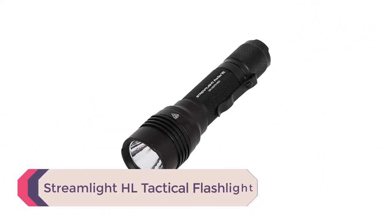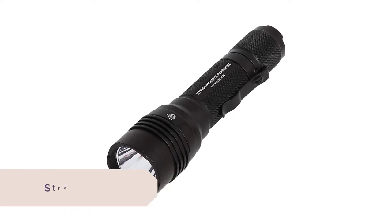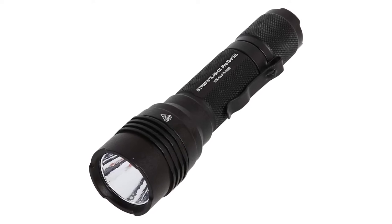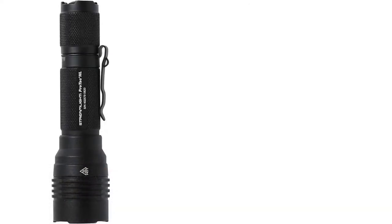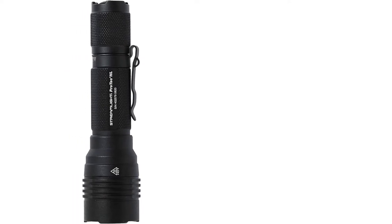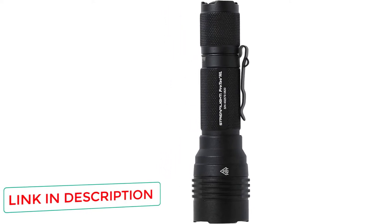Number 5: the Streamlight HL Tactical Flashlight. This is one of those things that makes you question what you ever did without it. It is a pretty average-sized light — not too big to be annoying as an EDC flashlight, and not too small that you may misplace it. At 5.6 ounces with batteries and 5.40 inches in length, it fits comfortably in your hand or bag for everyday carry and won't weigh you down.